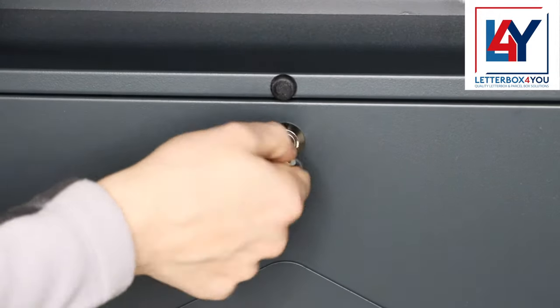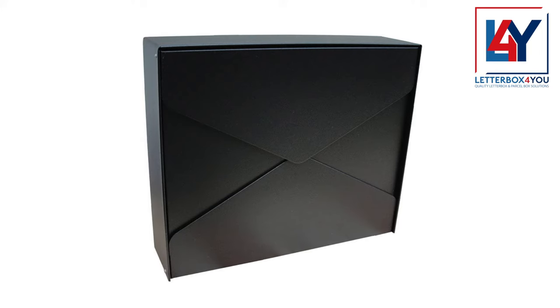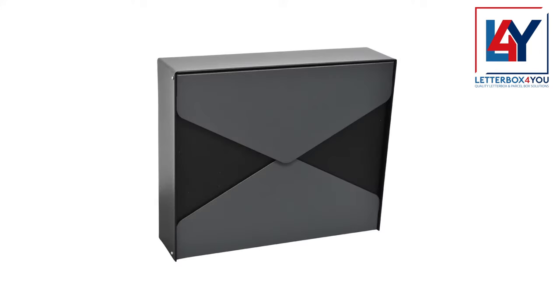This contemporary external postbox comes in three color variations: anthracite grey, black, and a combination of both colors, allowing you to choose the one that best matches your home or office.